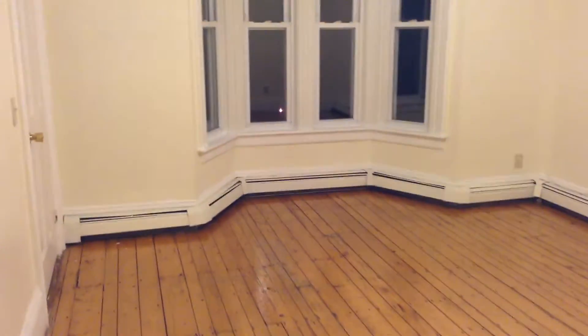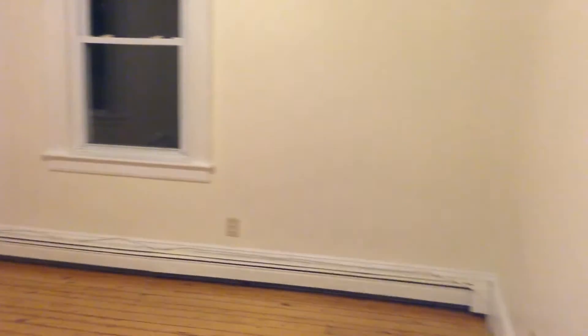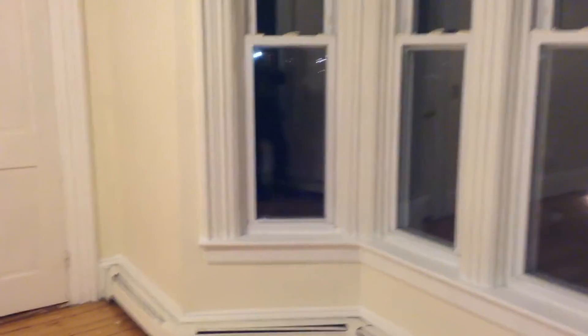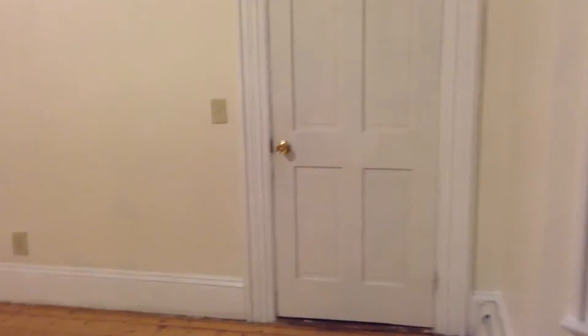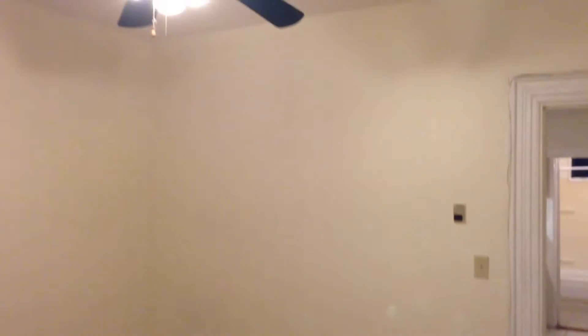Heading into the living room, notice the bay windows at the back. Plenty of room in here for any living room set you might have. Plenty of windows, outlets — the unit is cable and internet ready — and this door actually leads to the back entrance, where there is a much larger hallway if you're hoping to get some bigger furniture in here. Take note of these vintage hardwood floors that have been refinished throughout the unit, and there's a ceiling fan in here as well.